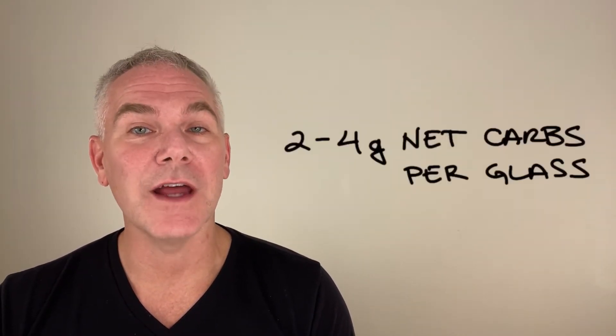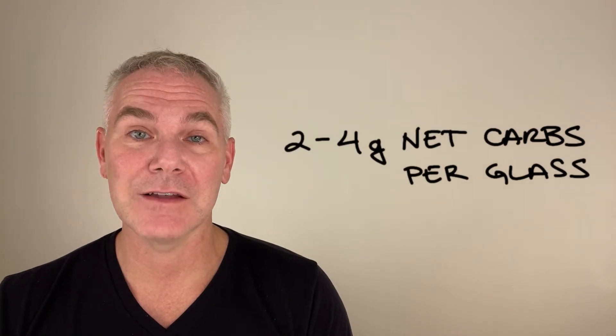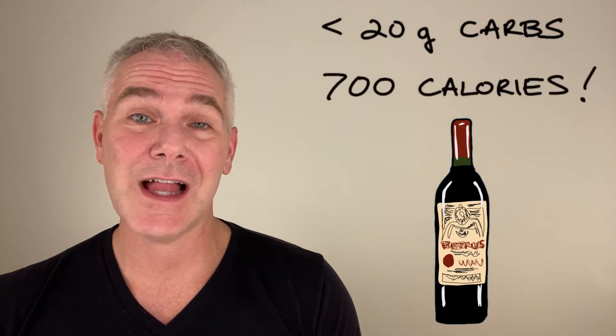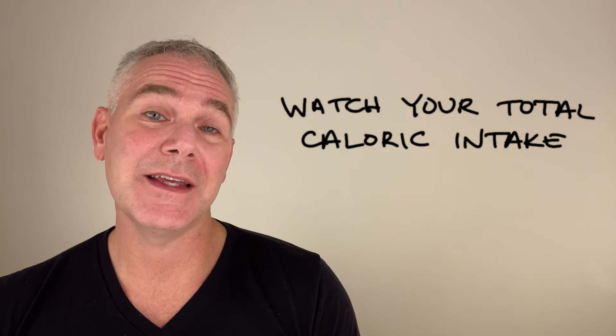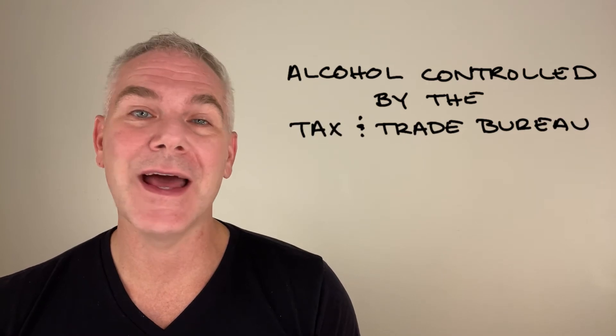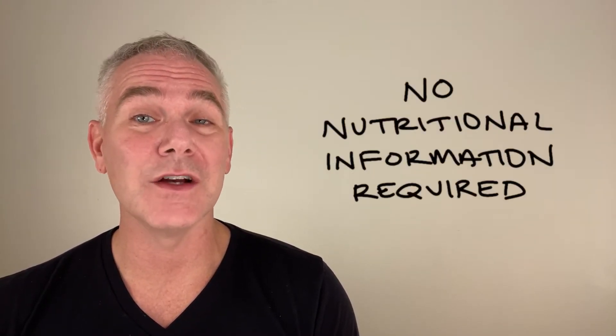You can stay between 2 and 4 grams of carbs per glass. Even though a bottle of wine may contain less than 20 grams of carbs, it can be as high as 700 calories. On keto, you still want to watch how many calories you're consuming. But because in the US, alcohol is monitored by the Tax and Trade Bureau and not the FDA, there is no nutritional information required on the bottle.